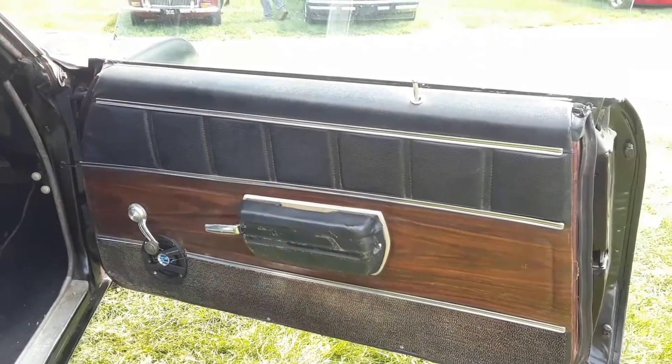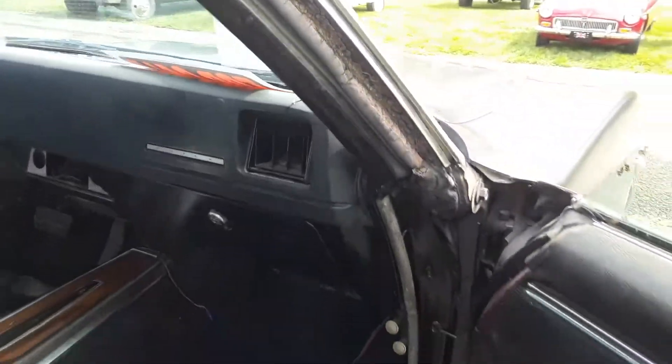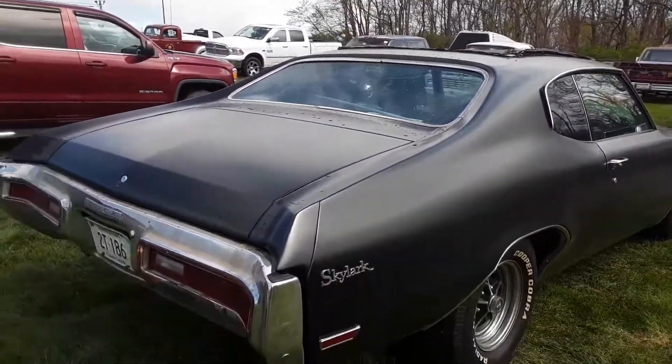It's got the usual speakers cut into the door panels, very typical of the era. Look at the rubber seals — you're going to need a whole seal kit. The car is a cruiser as is, but it is a project.